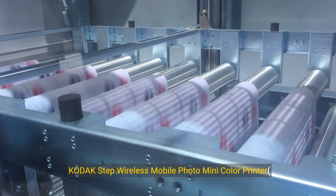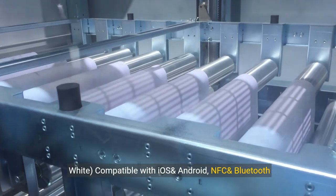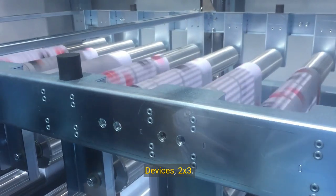Kodak's Step Wireless Mobile Photo Mini Color Printer White, compatible with iOS and Android, NFC and Bluetooth devices. 2x3.